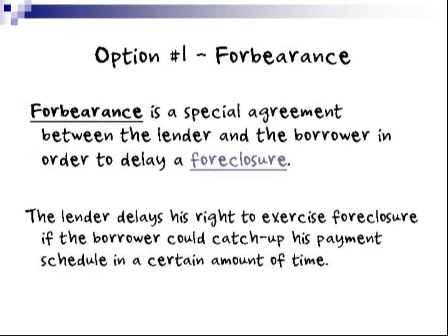Option one is a forbearance. A forbearance is a special agreement between the lender and the borrower in order to delay a foreclosure. The lender delays his right to exercise a foreclosure if the borrower could catch up his payment schedule in a certain amount of time.